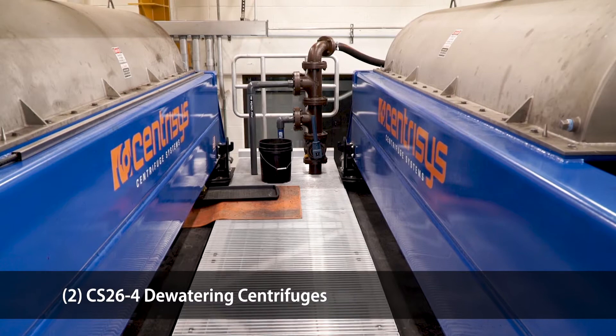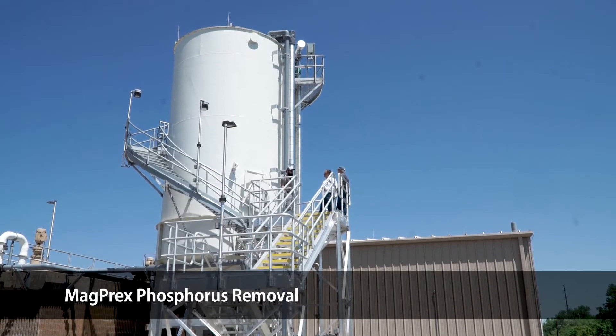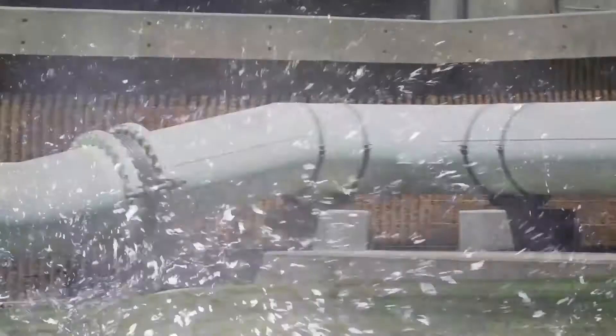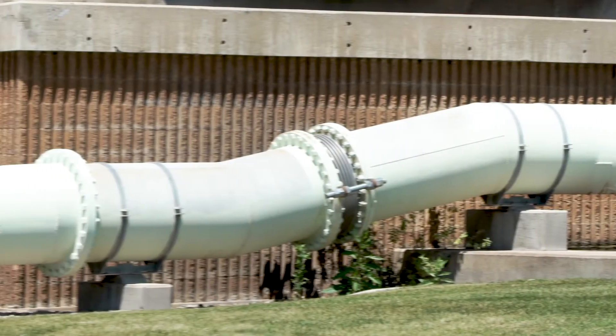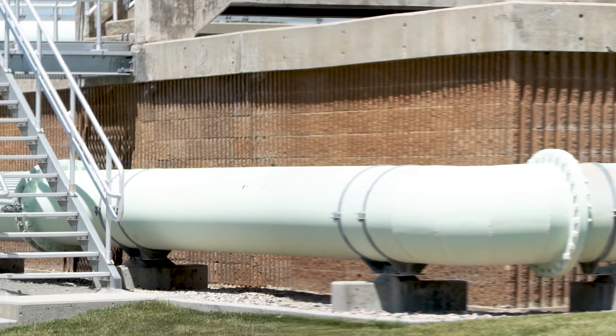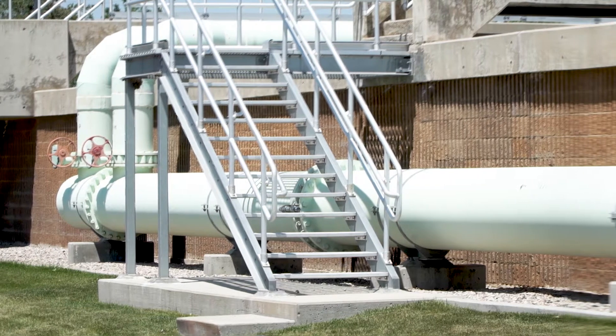We were able to lower the orthophosphorus, or the total phosphorus leaving the plant, from approximately 4 mg per liter to about — on good days we would be below 1 mg per liter, but most of the time we'd be in the 1.5 to 3 mg per liter range.